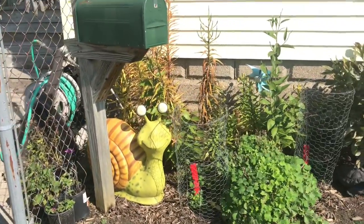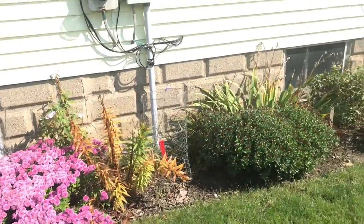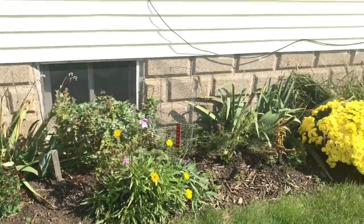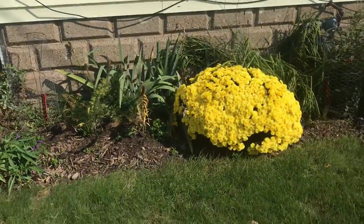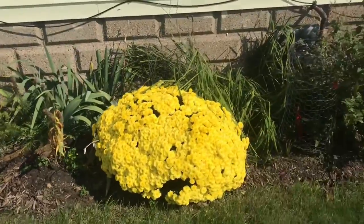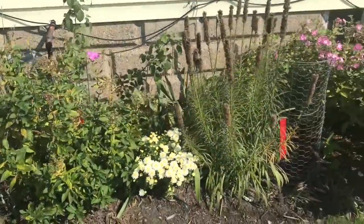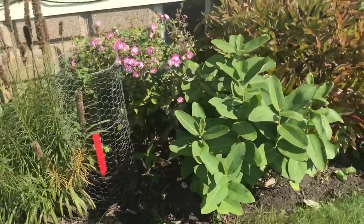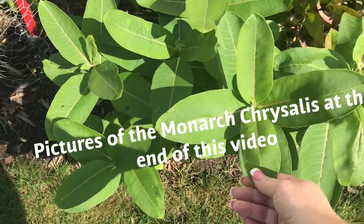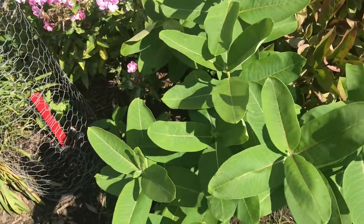Well, this is the house I grew up at. It's changed over the years of course, and my mom has put in this beautiful flower bed all along the side. These are mums and they come up every year. Everything here comes up every year — they're perennials. And these here, this is milkweed, and the monarch butterflies will lay their eggs on here and they will hatch and then they eat them.